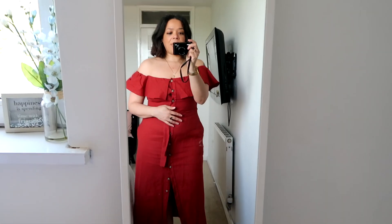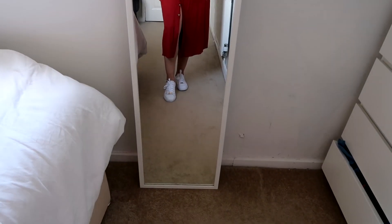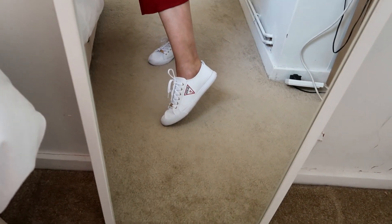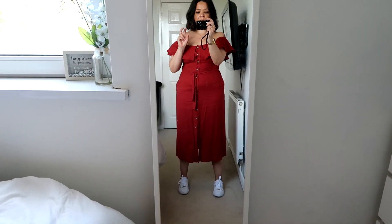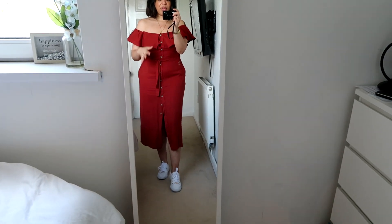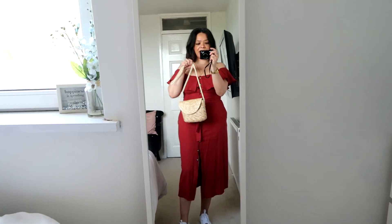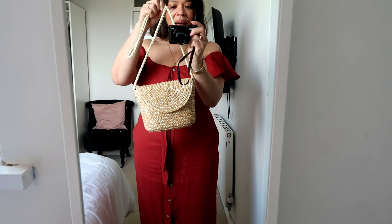The dress is made of a mixture of linen and other materials, and it's super cute. For shoes I'm wearing the Guest trainers that I love so much. I wanted to keep it casual because it's going to be a kids' garden party, and I'm not sure how long I'll be there — I might even take a denim jacket.